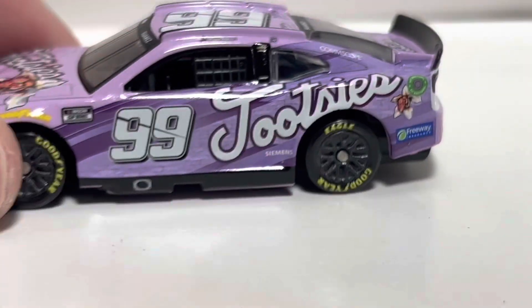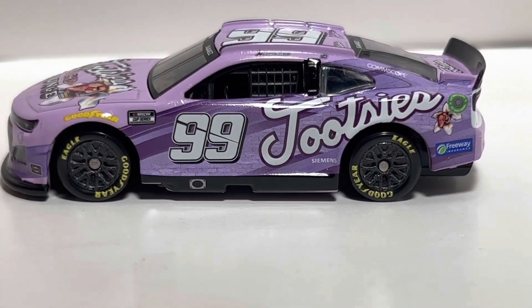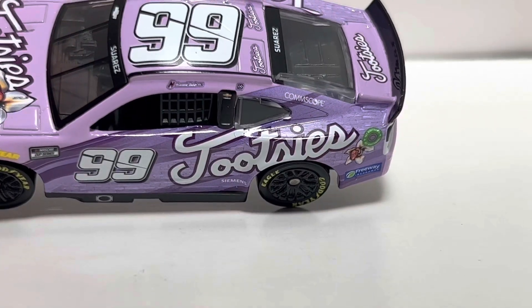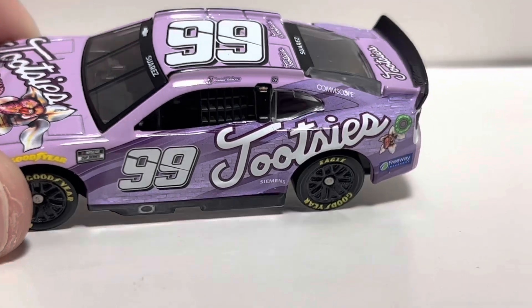On the left side of the car we have the full paint scheme — Tootsie's, Siemens, and Freeway Insurance. Got ComScope on the C-post and a winner sticker from Sonoma.